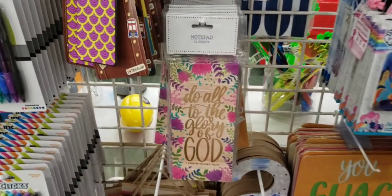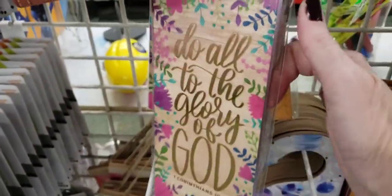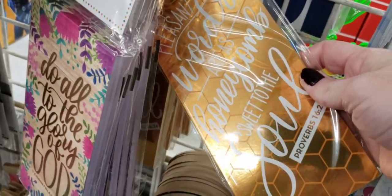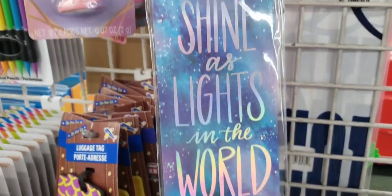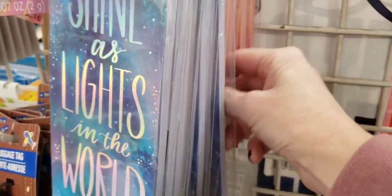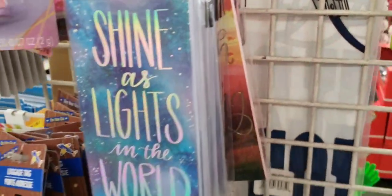They have some new notepads with 52 sheets — they are lined. And they have two other ones up here.